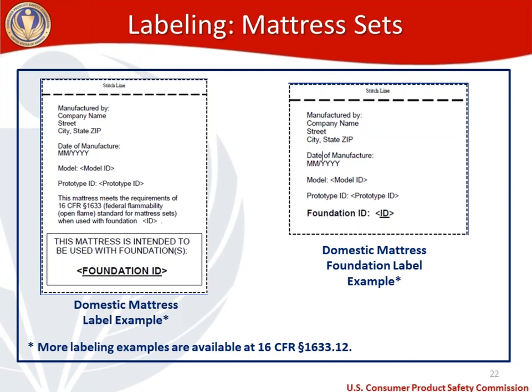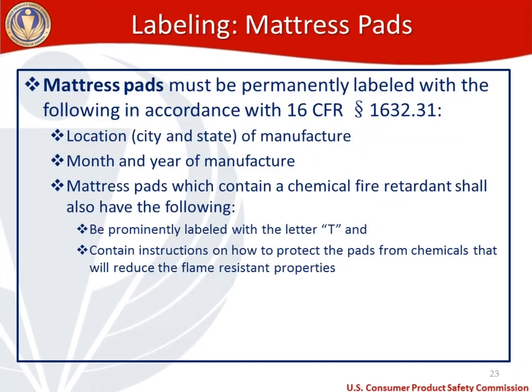For mattress pad labeling, mattress pads must be permanently labeled in accordance with 1632.31 with: the location (city and state) of manufacturer, the month and year of manufacture. Mattress pads which contain a chemical fire retardant must also be prominently labeled with the letter T, and contain instructions on how to protect the pads from chemicals that will reduce the flame-resistant properties.